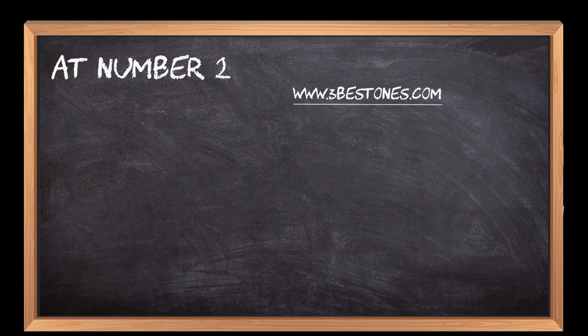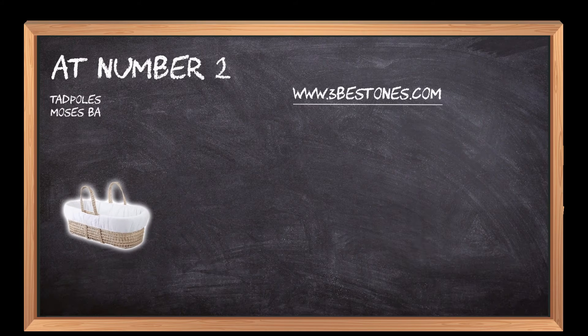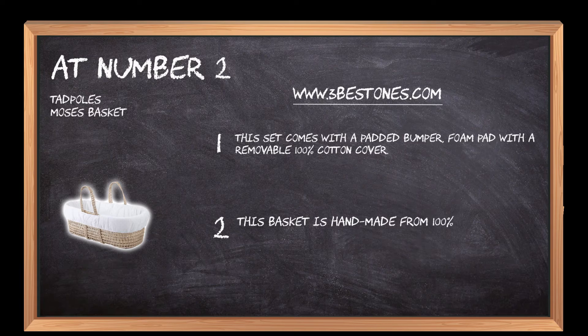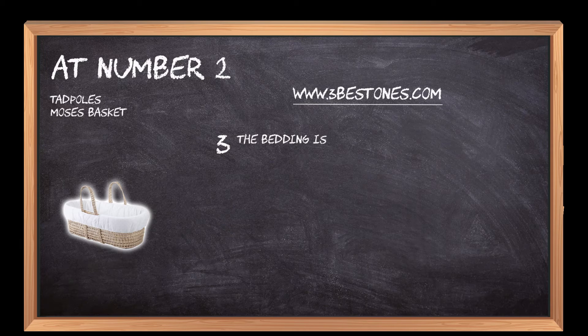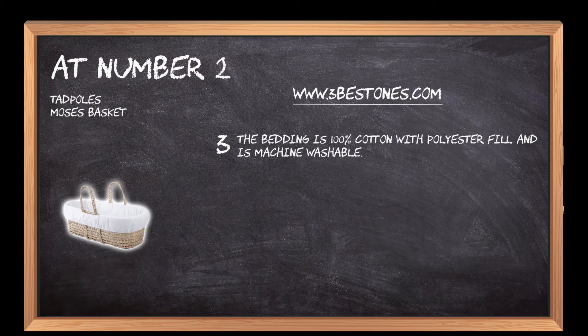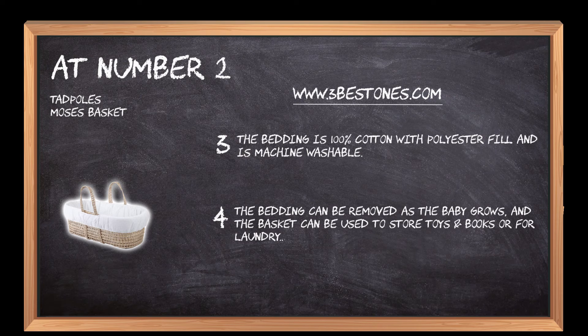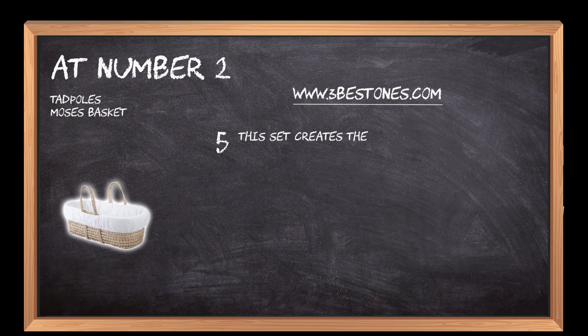At number 2: Tadpole's Moses Basket. This set comes with a padded bumper and foam pad with a removable 100% cotton cover. This basket is handmade from 100% all-natural woven palm leaves. The bedding is 100% cotton with polyester fill and is machine washable. The bedding can be removed as the baby grows, and the basket can be used to store toys and books or for laundry. This set creates the ultimate pairing for an excellent first bed for a baby.